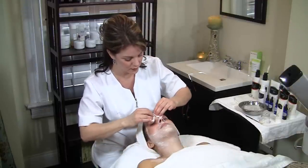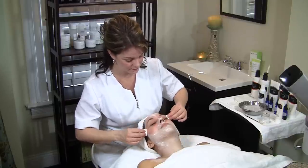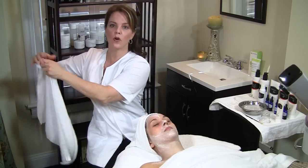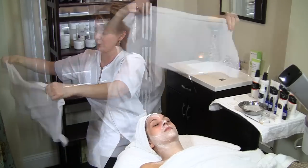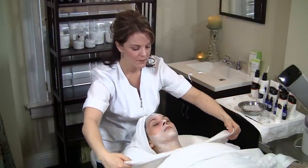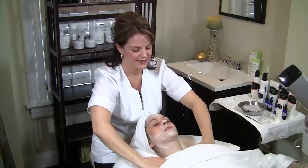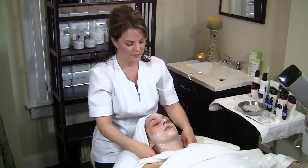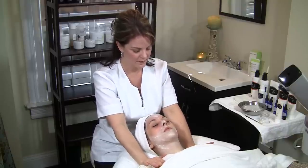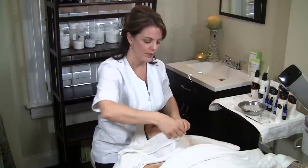I'm going to go ahead and start removing the product very gently around the eyes. So we're going to take a nice warm steam towel. I'm going to gently place it on the décolleté — it feels so nice and relaxing. We're just going to gently remove the product with the steam towel.